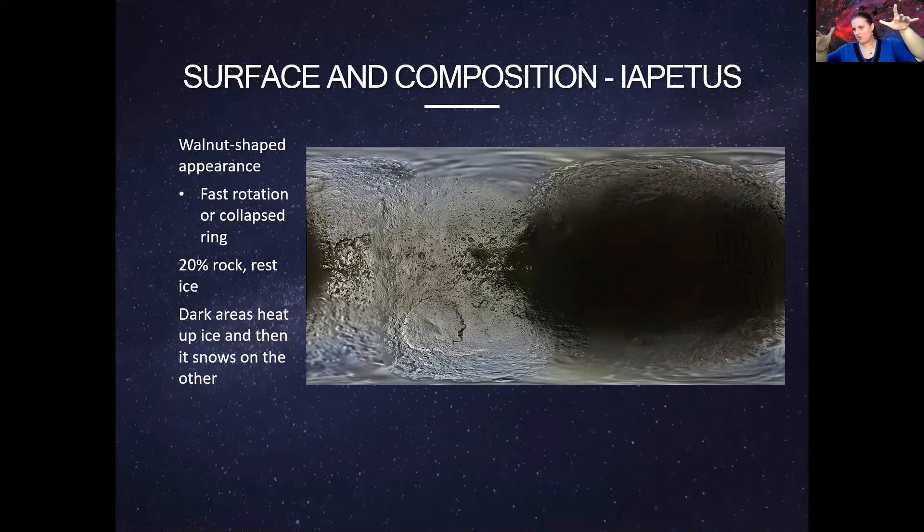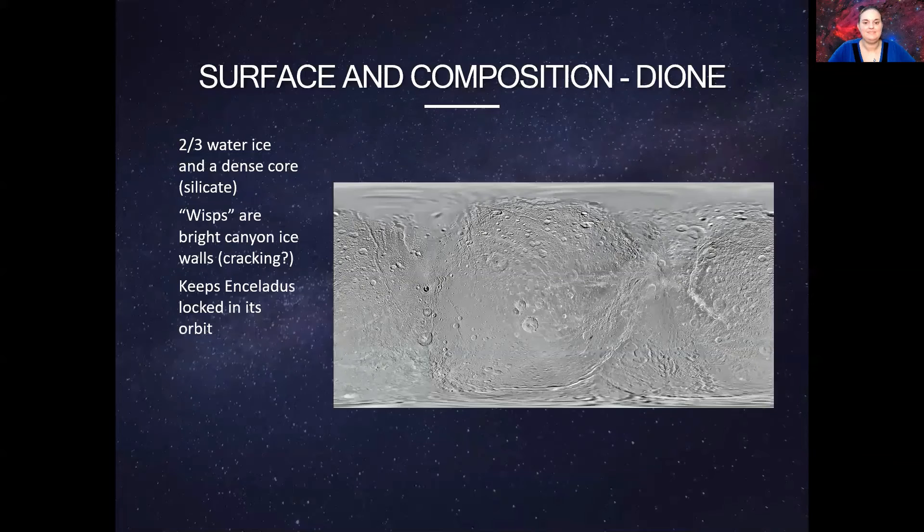Last but not least, Mimas. This was also discovered by William Herschel because, again, since it's so close to Saturn and so tiny at only 415 kilometers, smaller than even some states in the United States, it was really difficult to see. One of its most prominent features is a big, huge crater, and due to pop culture it's been nicknamed the Death Star Moon. In fact, some people believe that George Lucas took his inspiration from this moon for the design of the Death Star.